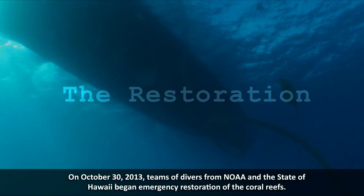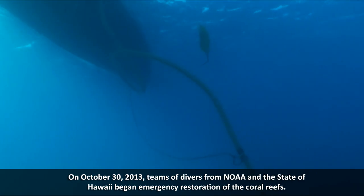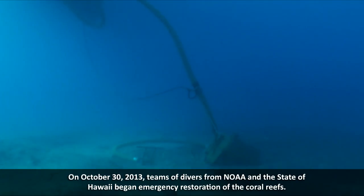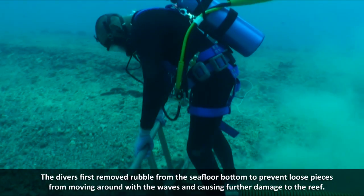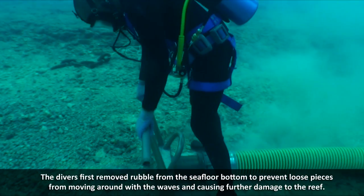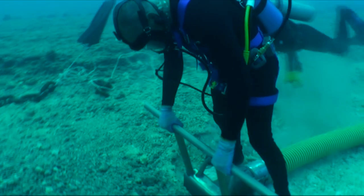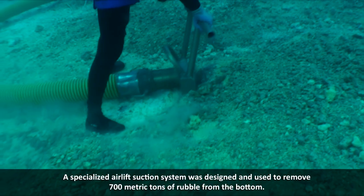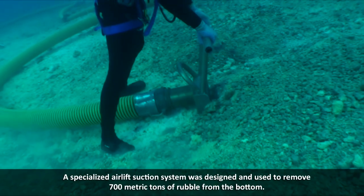On October 30, 2013, teams of divers from NOAA and the state of Hawaii began emergency restoration of the coral reefs. The divers first removed rubble from the seafloor to prevent loose pieces from moving around with the waves and causing further damage to the reef. A specialized airlift suction system was designed and used to remove 700 metric tons of rubble from the bottom.